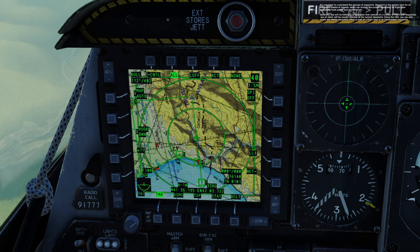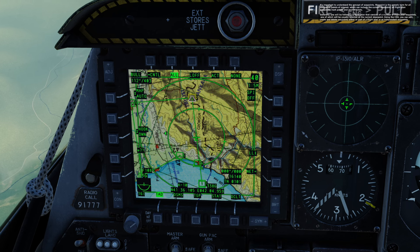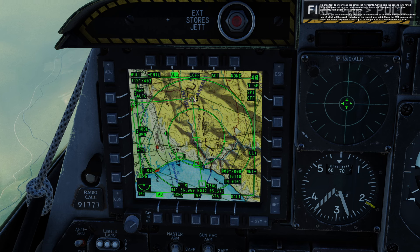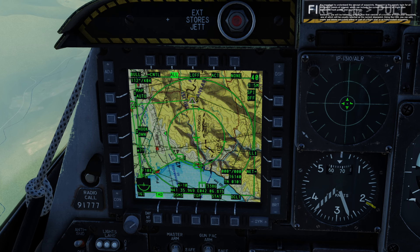It's important to understand the concept of waypoints. Waypoint is the generic term for all navigation points of interest, which can include the current steer point, all flight plan waypoints, mark points, and anchor points. Generally you will be following a flight plan that consists of a number of flight plan waypoints, one of which will usually be selected as your current steer point. Using the CDU you can edit, create, and delete waypoints either as part of a flight plan or as independent waypoints.